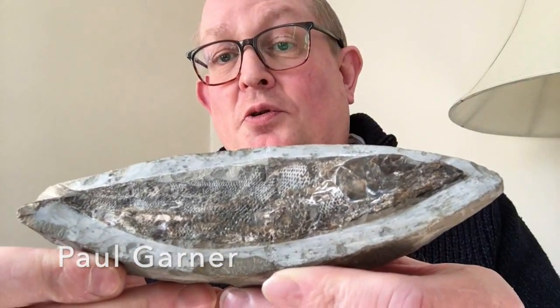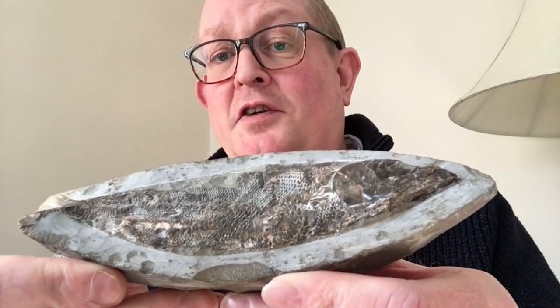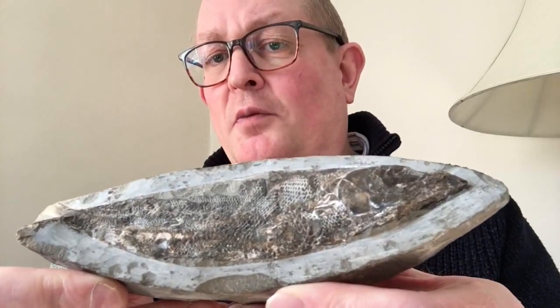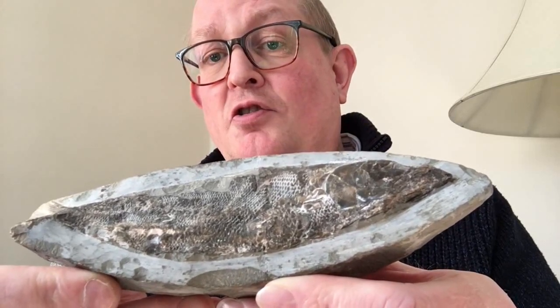This is a fossil fish called Rachelepis and it comes from a region of northeastern Brazil, from lower Cretaceous sediments belonging to the Krato Formation. The Krato Formation is famous for its fossil fishes, many of them preserved like this one in calcium carbonate concretions.